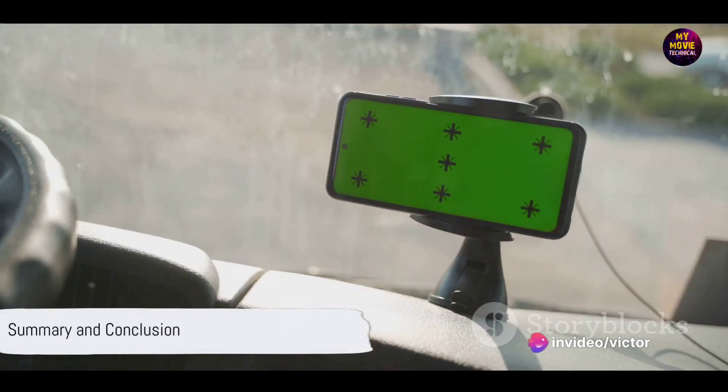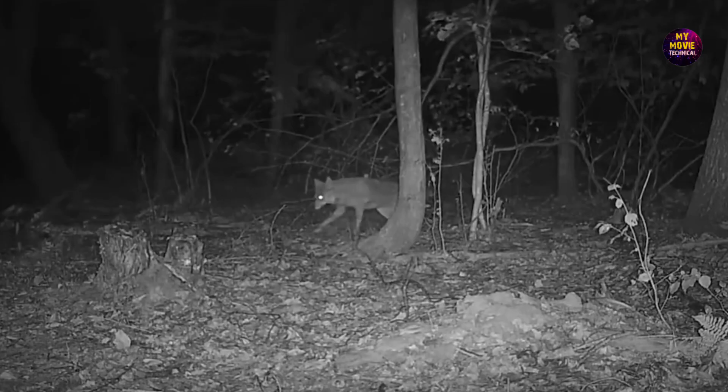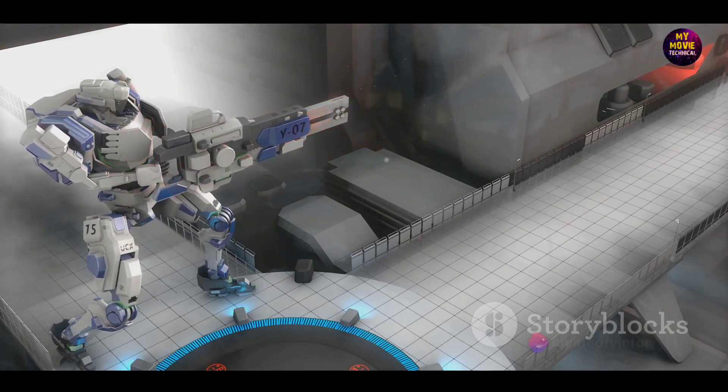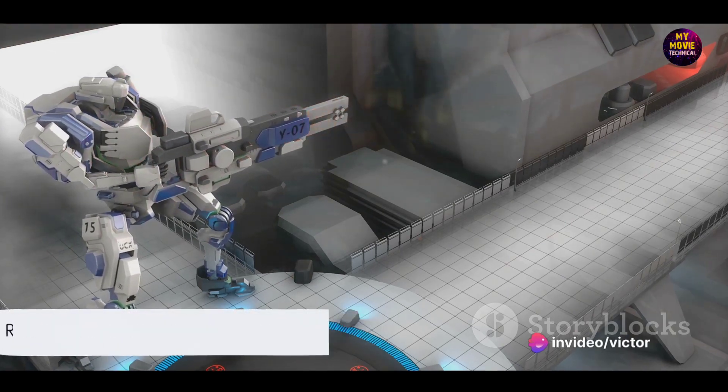In summary, the Unihertz Tank 2 is a rugged phone with a marathon battery life, a superior display, a powerful processor, ample storage, advanced camera features, and a unique laser projector function. It's a phone that's ready to take on anything, just like you.